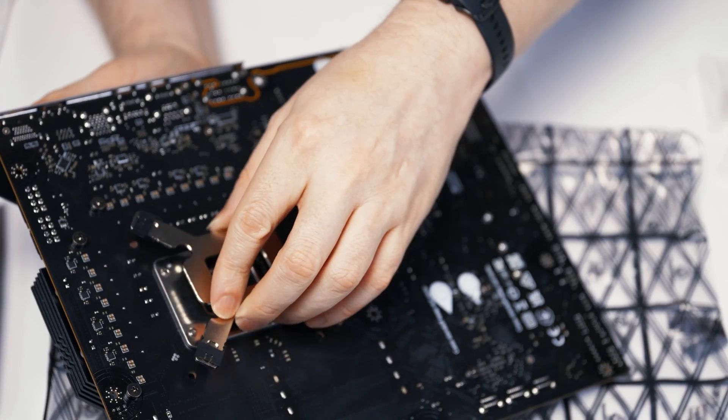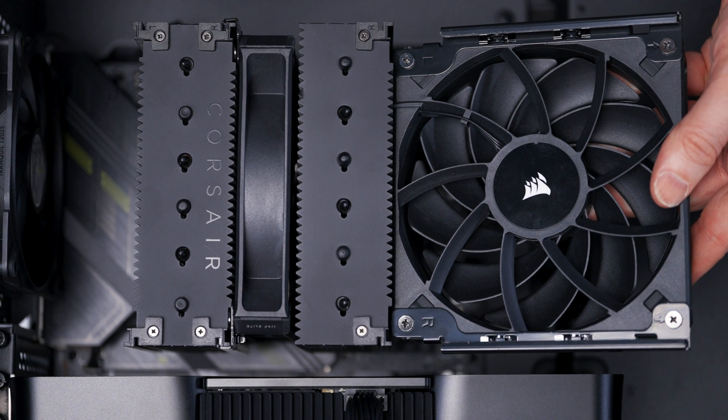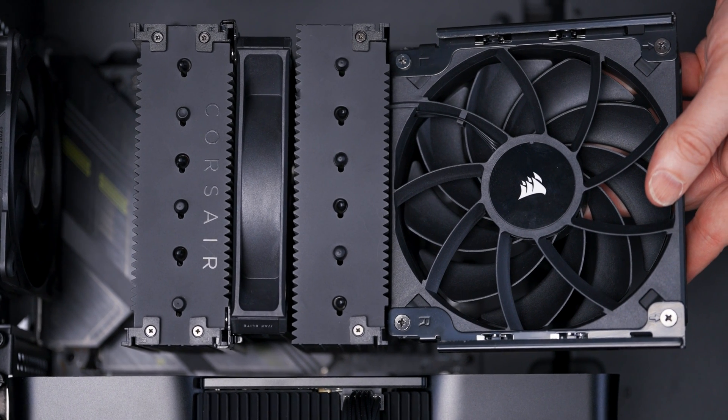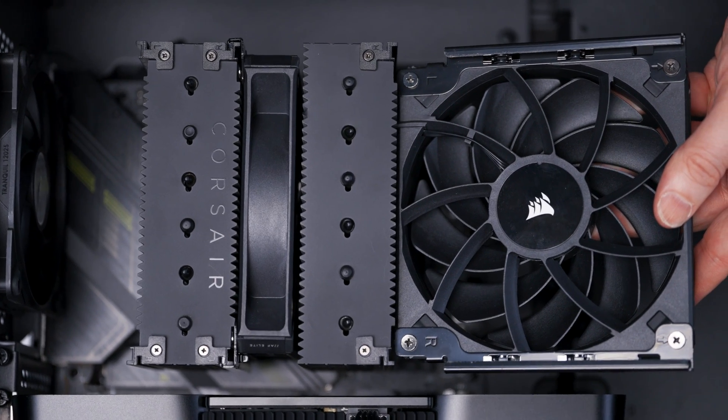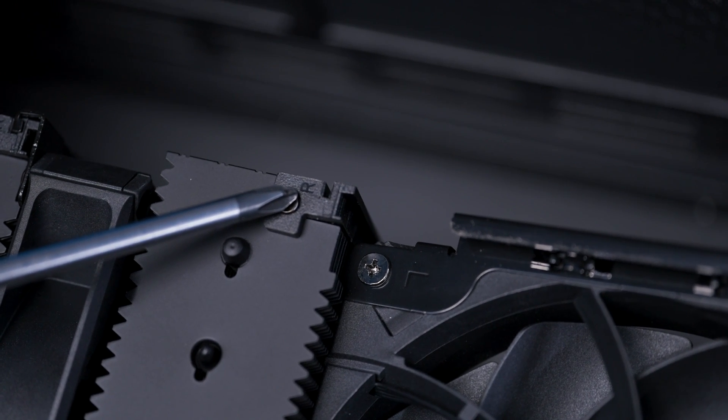Thing number two: installing the fan brackets was a bit confusing and Corsair's labeling didn't help. Each of the fan brackets is labeled either left or right — simple enough, right? On the cooler itself where the brackets connect, those are also labeled left and right. But does left match up with left and right with right? No, that would make sense. Each lines up with the opposite — left goes with right and right goes with left. From a certain standpoint I understand what Corsair was going for, but it's just a bit more complicated than it needs to be. Maybe they could have used matching symbols instead.